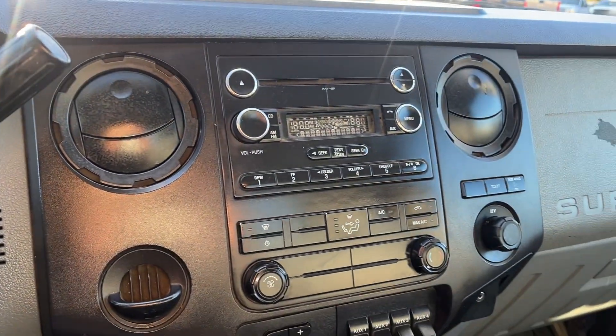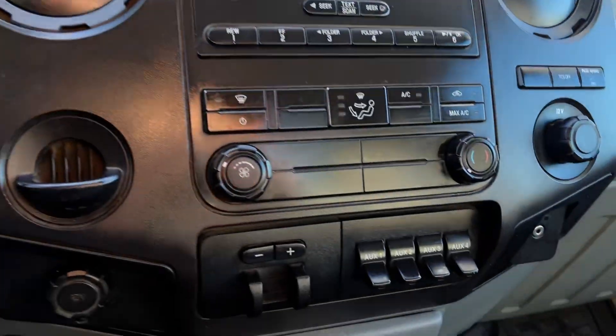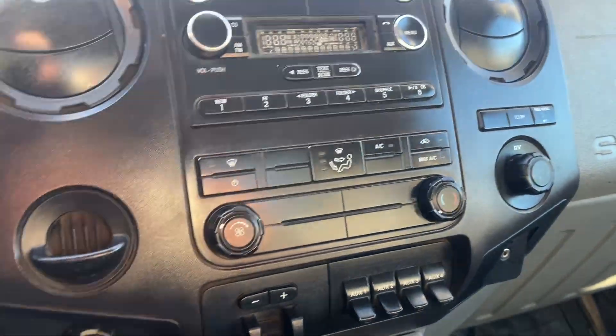Pretty basic in here — cloth seats, AC, heater, some auxiliaries. Let me get out of the sun real quick.